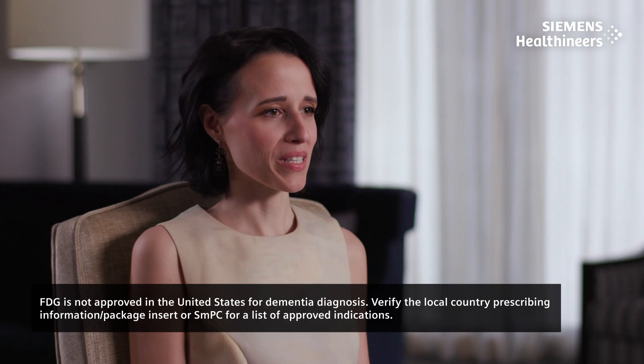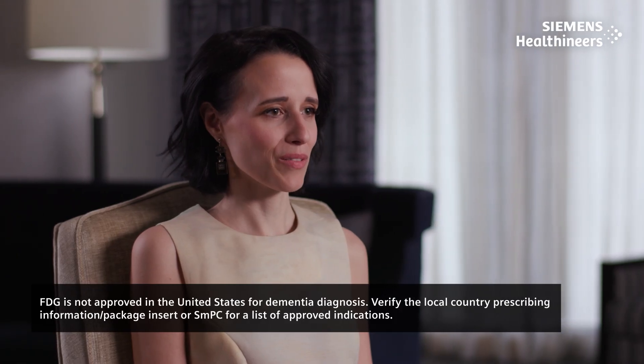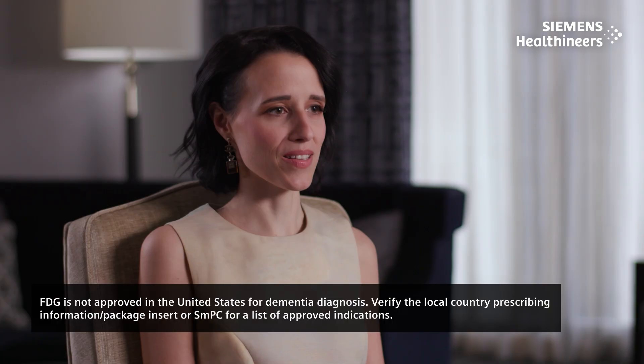PET imaging is indispensable in the diagnosis of Alzheimer's disease and other dementias, as it provides a functional imaging tool to assess differential lobe-specific patterns of hypometabolism with FDG PET, which allows us to provide a differential diagnosis and identify not only Alzheimer's disease but other dementias as well.